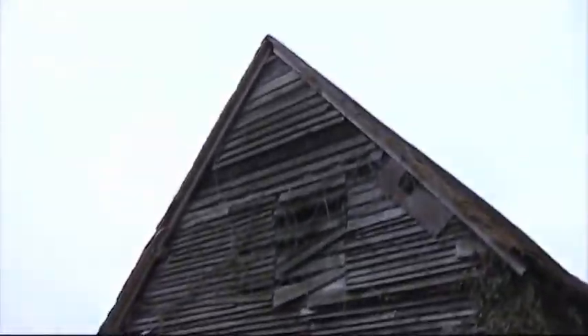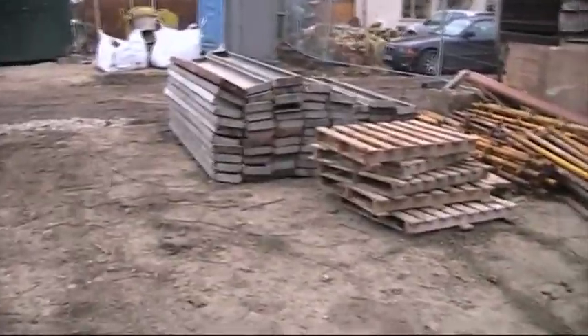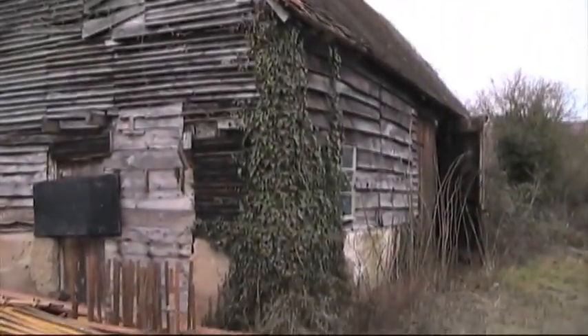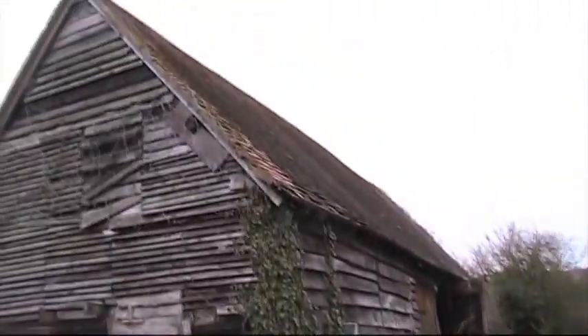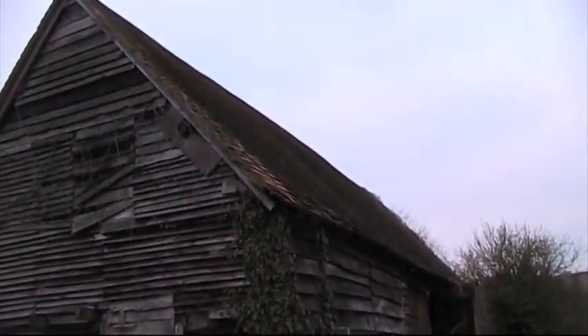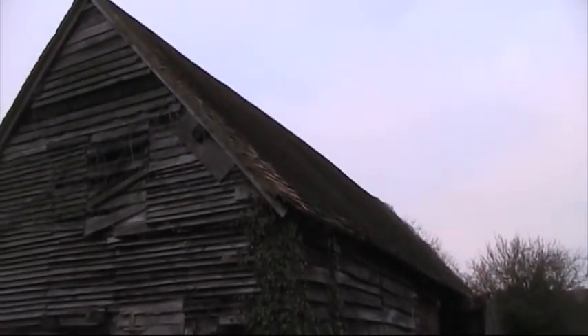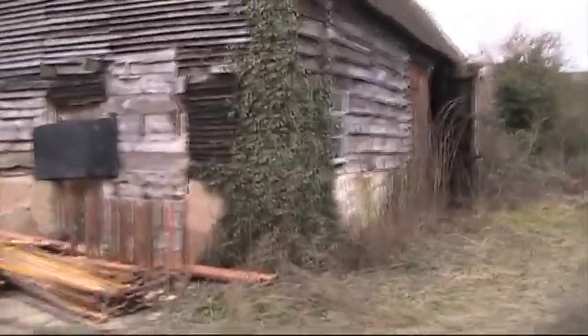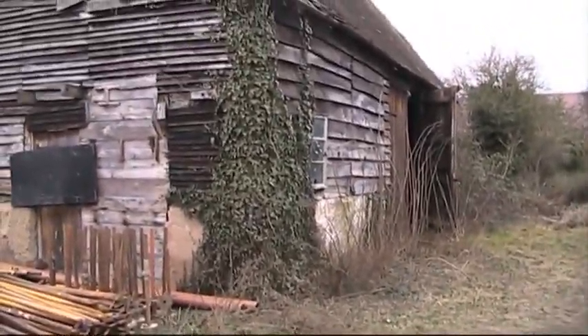This is the extension, and that will be the lounge, with the master bathroom above. The slates on the barn are reusable, but we're going to put new slates on, and some of the wood will be recycled and used again.